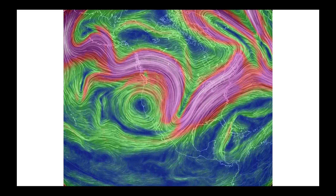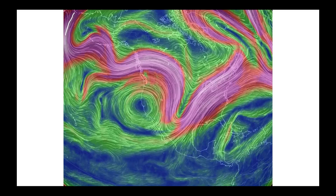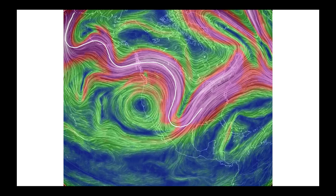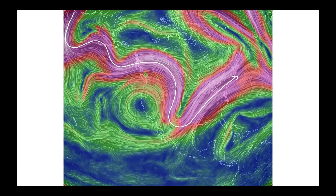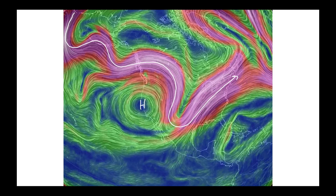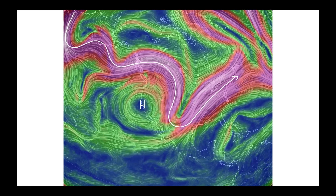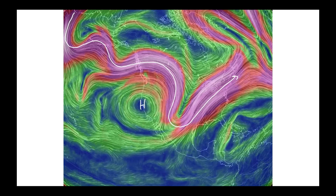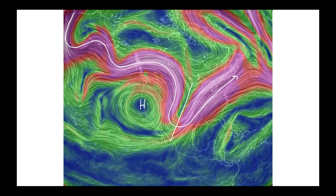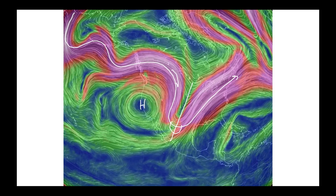Our jet stream pattern, not only today but over the next couple of weeks, is going to be highly amplified. The jet stream coming out of the North Pacific is building into a large ridge across the west coast of the United States before dipping into a deep trough that extends down into parts of Texas. This ridge has elevated the fire threat across much of California — we'll talk about that in a few seconds because the Santa Ana winds will be going with this pattern.